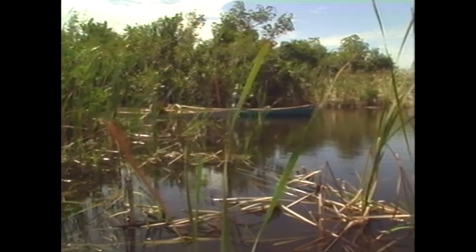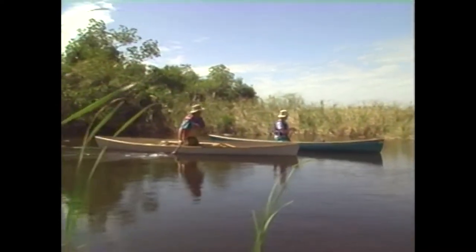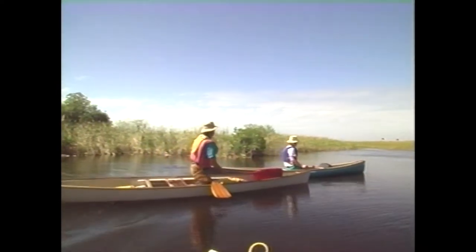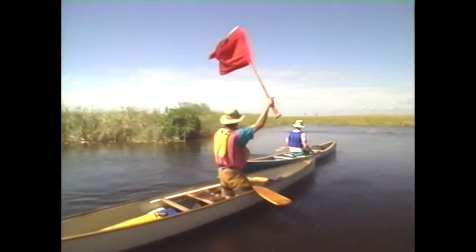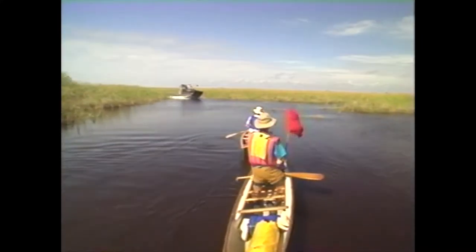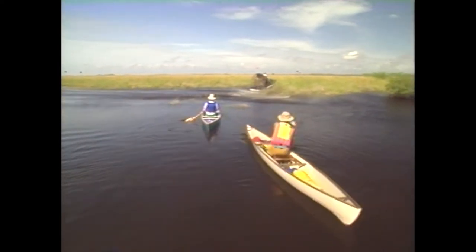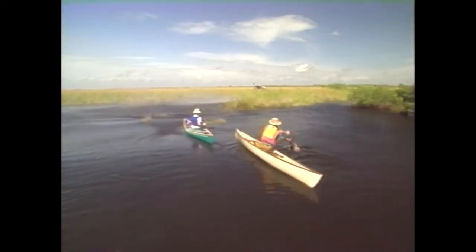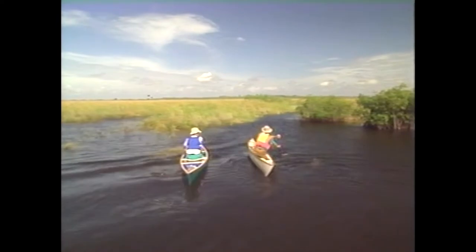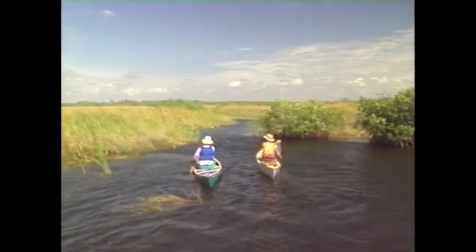Is that an airboat coming this way? Yeah. That's kind of unnerving, being here in this tall grass with a big boat like that coming your way. They can go like 50 miles an hour and take about 50 yards to stop. I always carry something bright on a stick or paddle just so I can wave them down. Once they shut their power off, they don't have any steering either. What are they doing out here? I thought they weren't allowed in the park. They're not — we're just outside the park. Once we get past the park boundary, we won't hear those guys anymore.